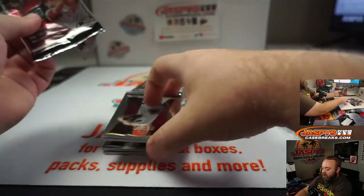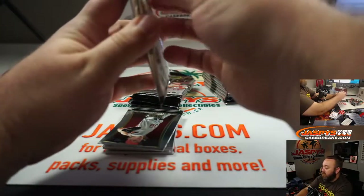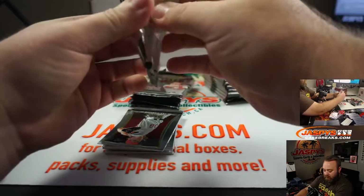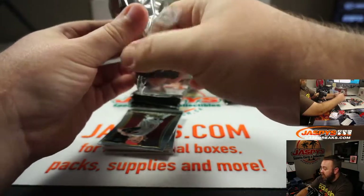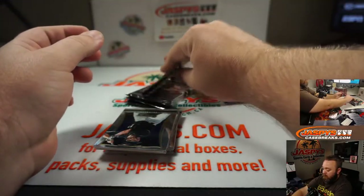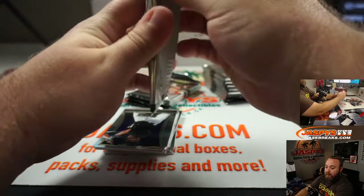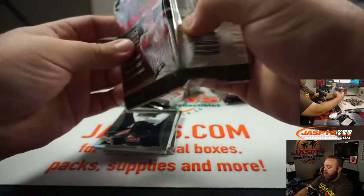I believe after this I don't think any other order is in, so the floor is open if anybody wants to. We just came off of release day for Museum Collection and Elite Football. I think we sold out of the Museum Collection, but we do still have Elite Football available. Really nice stuff.